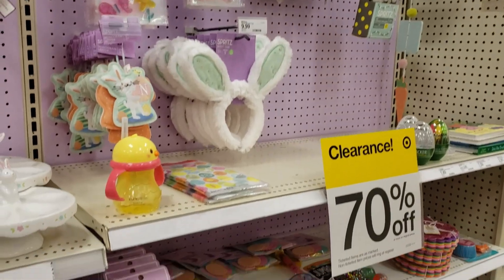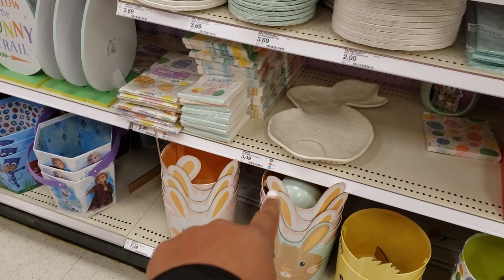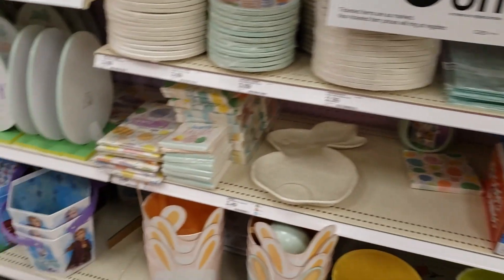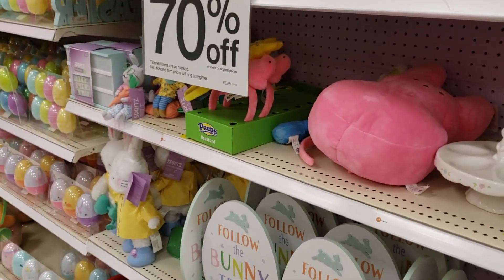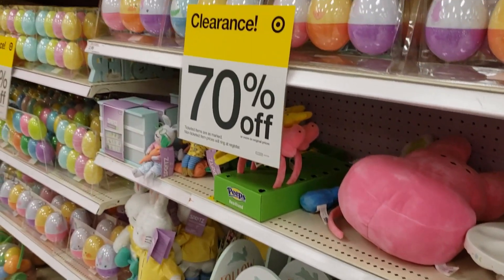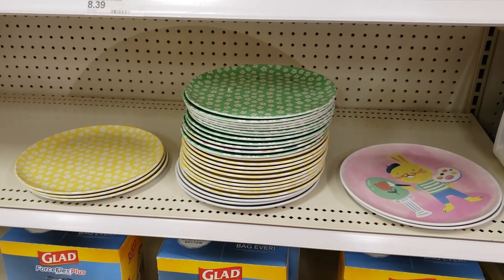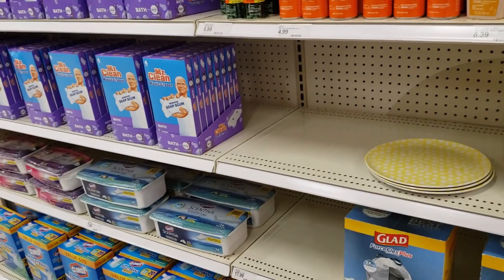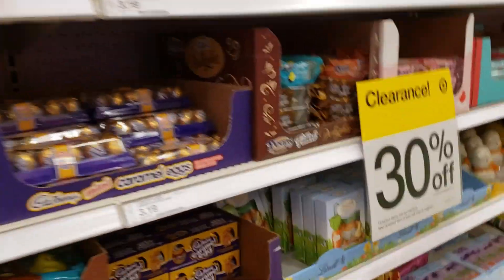I'm going to show you how to find what's in your store and check stock. The prices you're going to see on the website will be regular price online, but it will at least tell you if it's in stock at your store so you won't make a wasted trip. If you're going in there anyway for things, you'll know to stop by. I'll explain that whole thing in just a second.